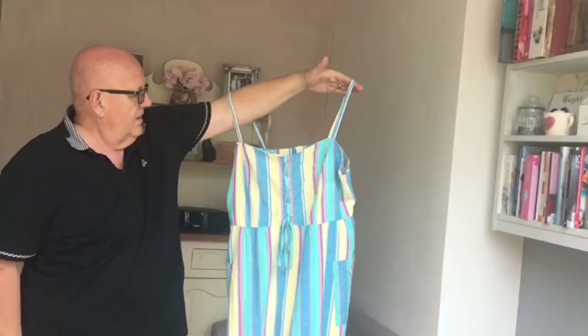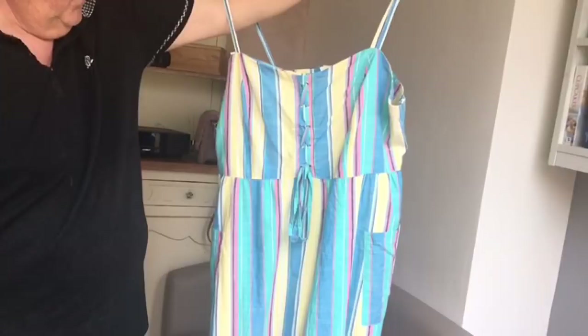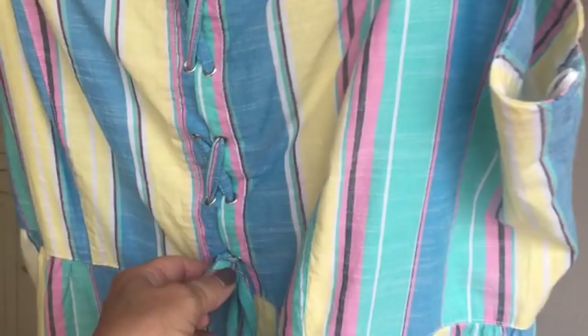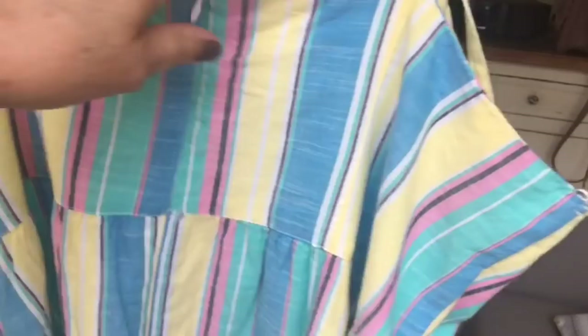Something else I got from Sainsbury's — it was this dress. It's called a deckchair dress, and you can see why. Really, really pretty little summer dress. That's the length of it, and it's got little pockets here and here. It's got this little lace-up detail here, and on the back it's just got a zip.